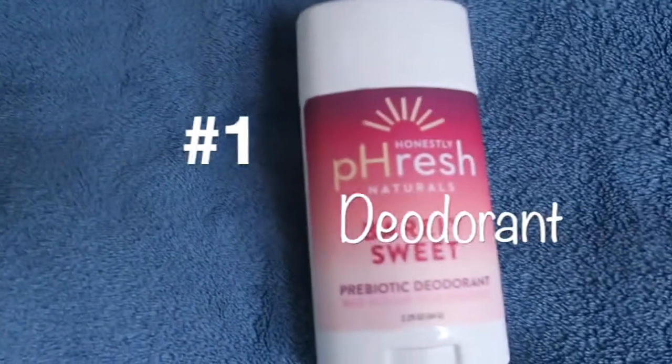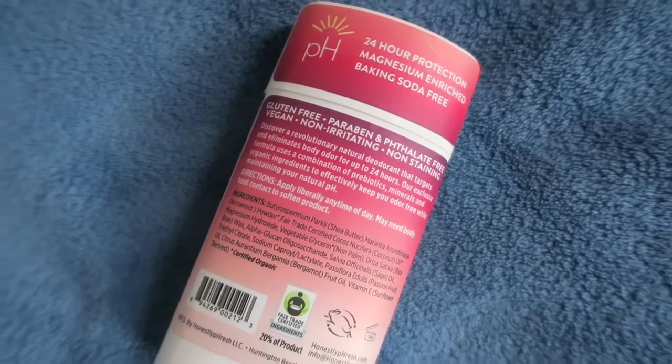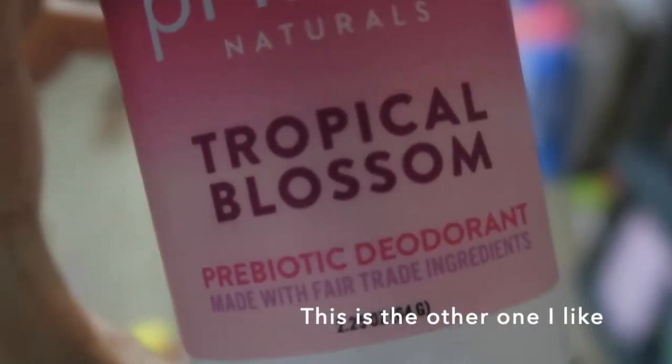The first thing I want to share with you guys is this deodorant made with fair trade ingredients. It's vegan, gluten-free, and most of these ingredients are organic. I've been really just loving this one. There's also another one I like as well.